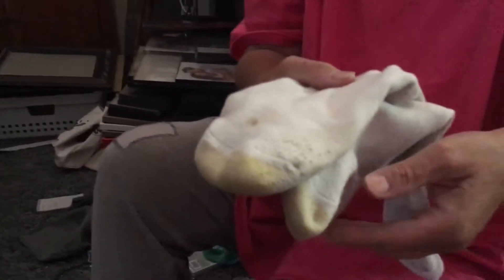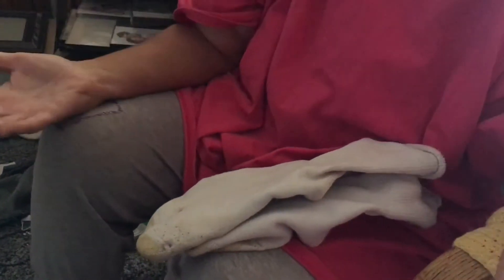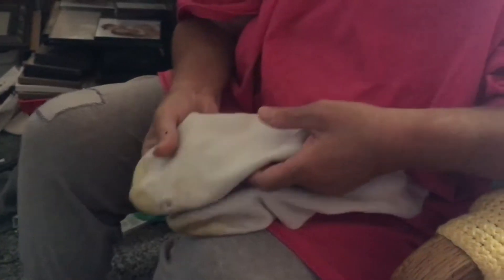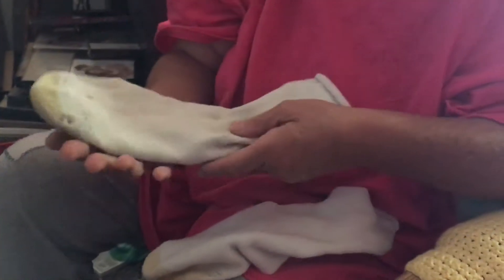A lot of people make fun of me. Can you see the socks? Yeah, I can see the socks. When I post on Facebook, when I get all mad when I can't find my right and left socks — people don't take me seriously. Well, I'm going to show you what I mean by right and left socks.